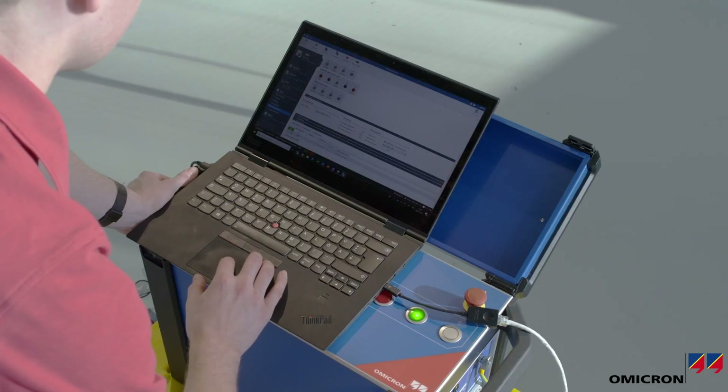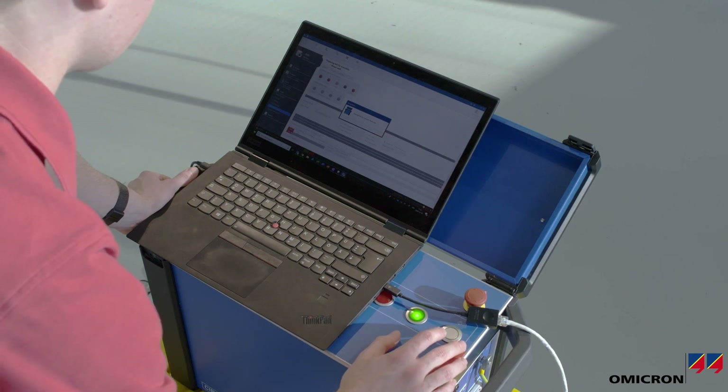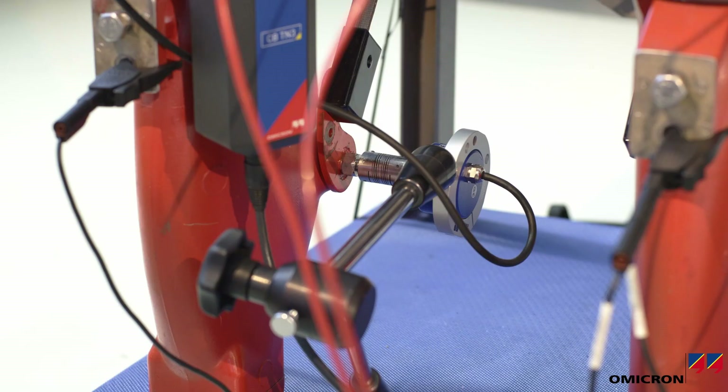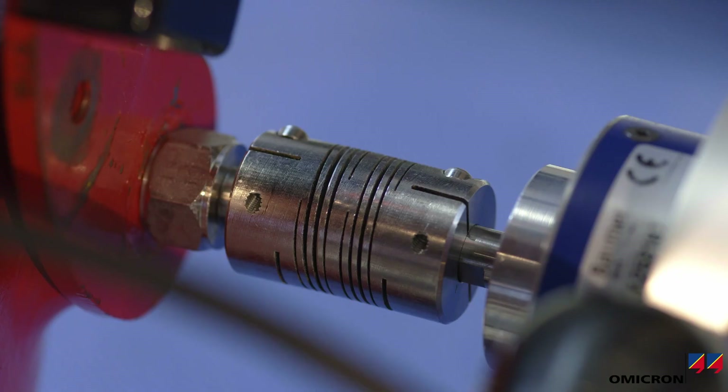Routine tests will typically include timing and contact resistance measurements. Additional tests allow a more comprehensive condition assessment of all breaker parts. These can include motor current, dynamic contact resistance, and contact travel.